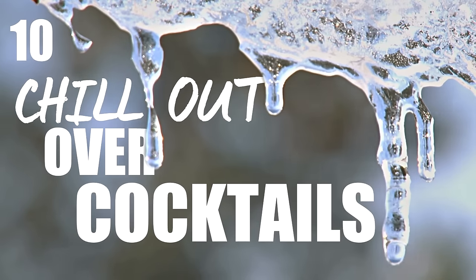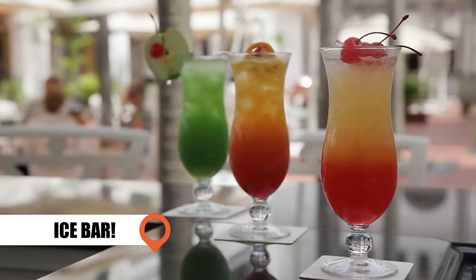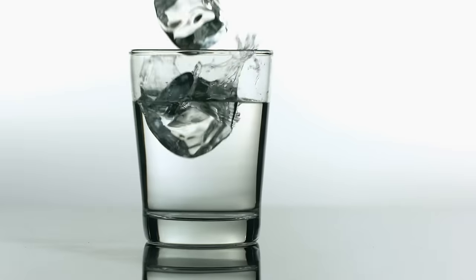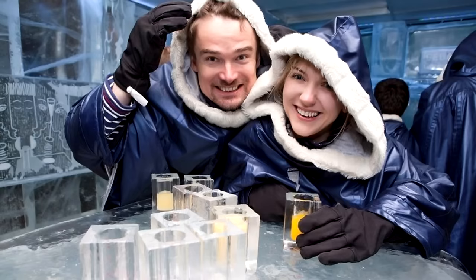Chill Out Over Cocktails: In a Svetka ice bar, your heart will be pumping just to stay warm. The igloo chamber is kept below 17 degrees, and even the glasses are made of ice. Definitely the coolest bar on the ocean.